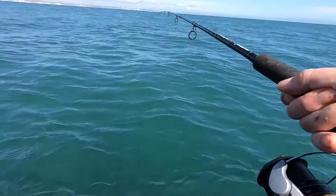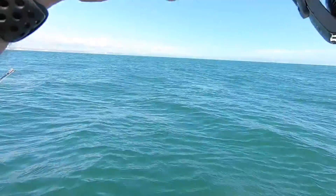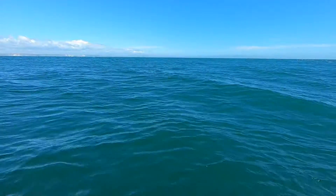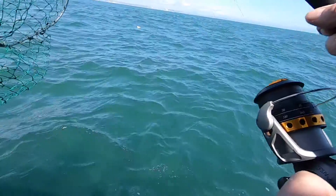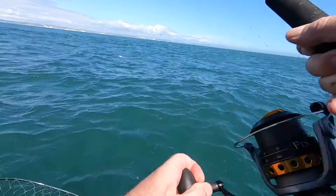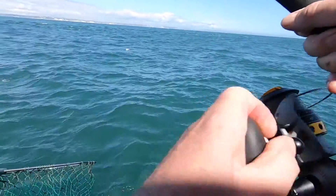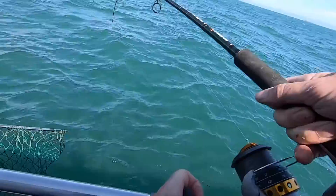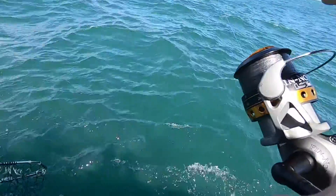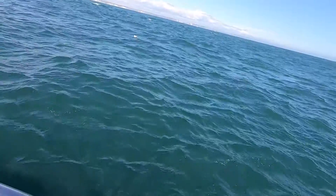Yep, that's a fish I think. It's making sense to me. This is a turbot - this is a decent one. It's behaving like one. If it's a turbot, it's a good one. Look, it's a good turbot - that's sizeable. Do you want to measure it?